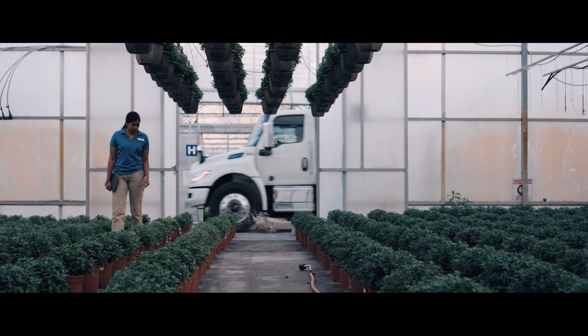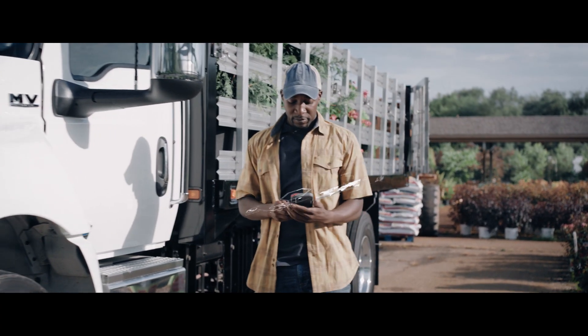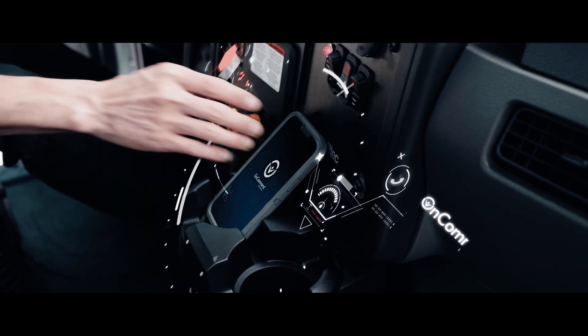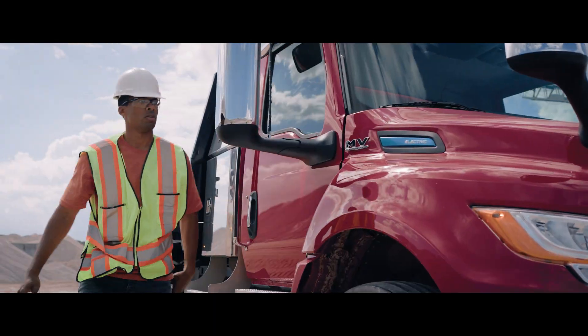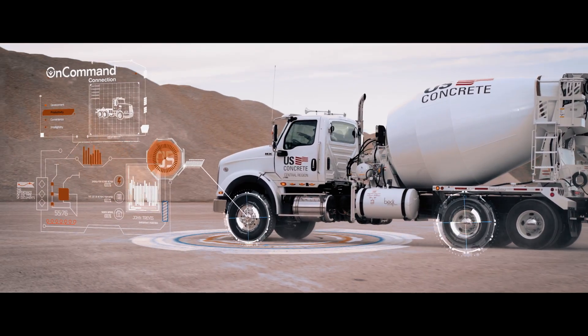When you're running a business, downtime isn't an option. That's why the new On Command Connection app gives you detailed vehicle diagnostics whenever, wherever — right on your phone. So no matter what the road throws at you, it doesn't slow you down. From a full summary of fault alerts and statuses to simple one-screen reports, we make it easy to view and share the data and insights you need, so you keep uptime at a maximum.